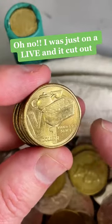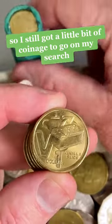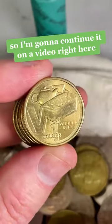I was just on a live and it cut out, so I don't know what happened with the live. I've still got a little bit of coinage to go on my search, so I'm going to continue it on a video right here.